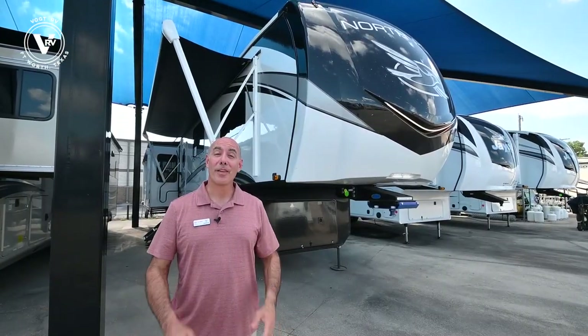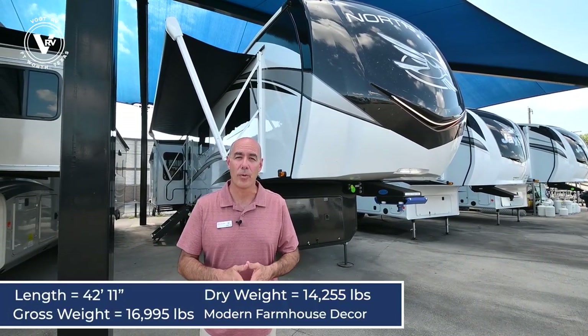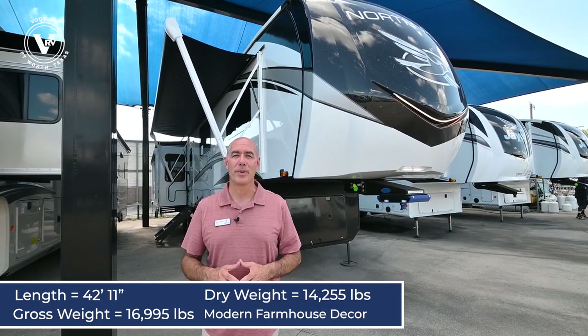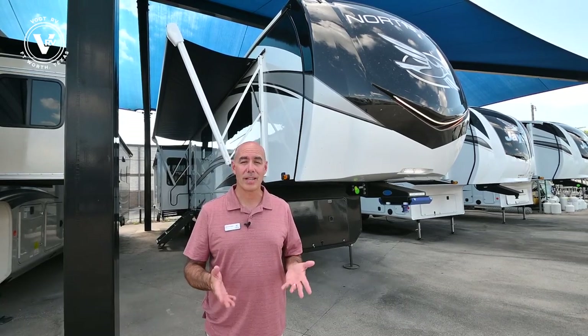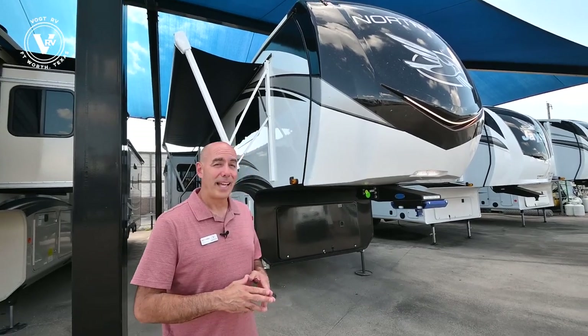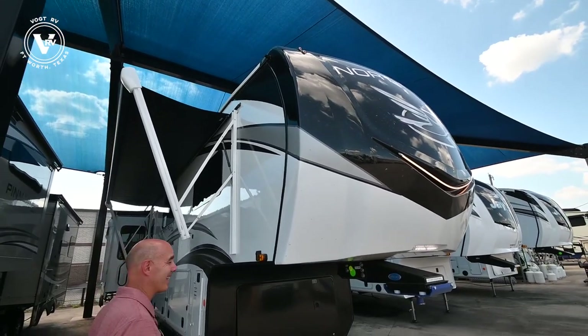Here we are in the 377 RLBH. We're about 15,000 pounds dry weight, about 43 feet long. So this is a big guy — you'll need a pretty good truck to pull it. We can help you size your truck and make sure it can pull it safely, just let us know. Happy to help with that. A lot of features on this guy, so let's get started on the outside before we go on the inside.